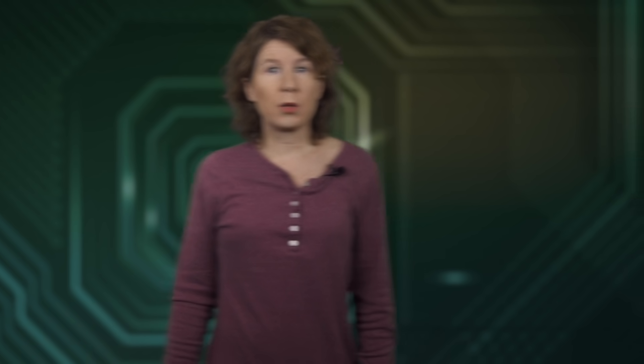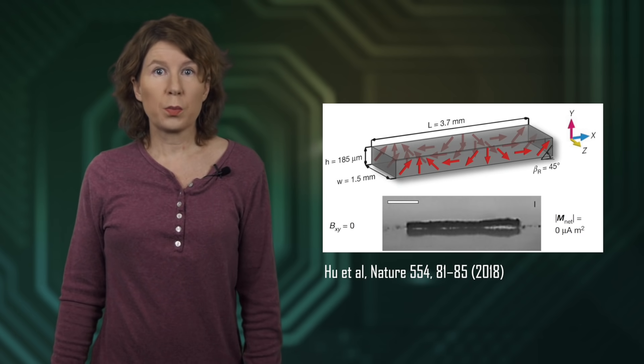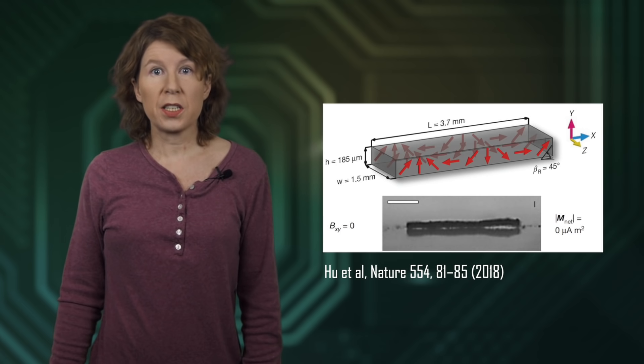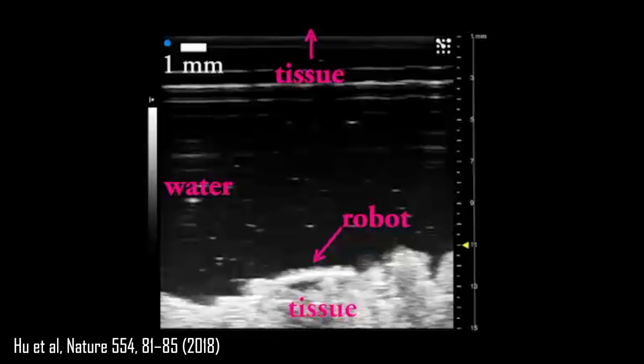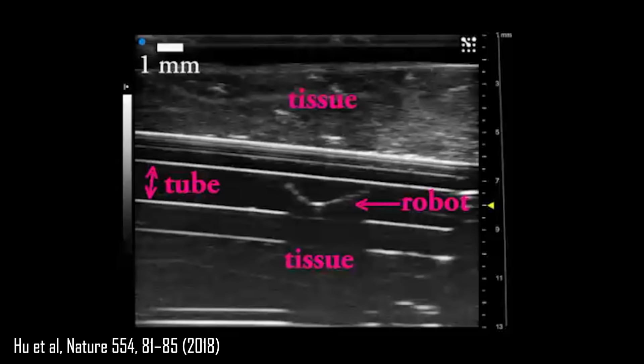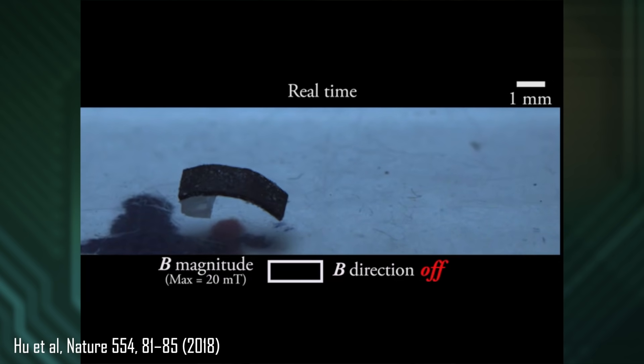Tiny robots often rely on flexible materials that can change shape. Here's an example of a little robot that's a few millimeters long, developed by a group of researchers from the Max Planck Institute in Stuttgart, Germany. They published their results in Nature magazine in 2018. This tiny robot is basically an elastic piece of silicon with some magnetic material added. Because of the magnetic material, one can use a magnetic field to bend and move it in quite a variety of ways, for which the group has taken inspiration from worms, caterpillars, and jellyfish. The magnetic field they used has a strength of typically 10 millitesla — that's strong, but not super strong, about several thousand times less than what you need for an MRI. A few millimeters are still pretty large if you want to move around in the human body.